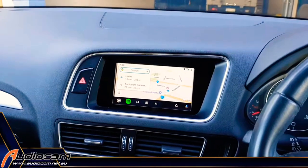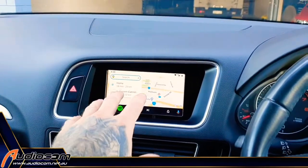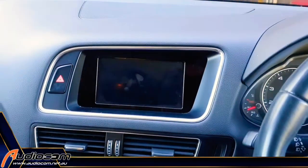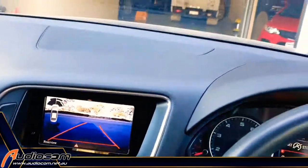That's including OE systems — we can add Apple CarPlay and Android Auto to your original Audi interface. In this case, we also fitted an aftermarket reverse camera fully integrated to the active trajectory lines.